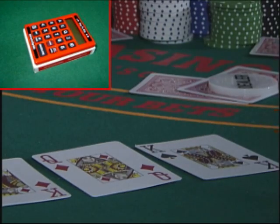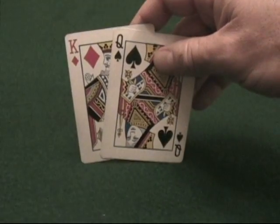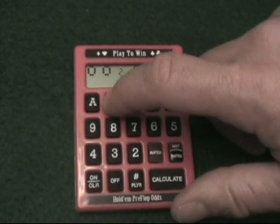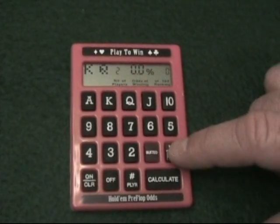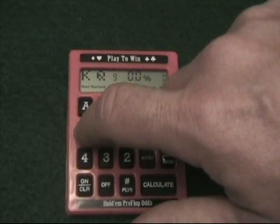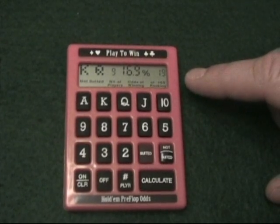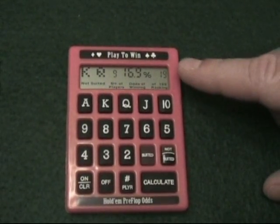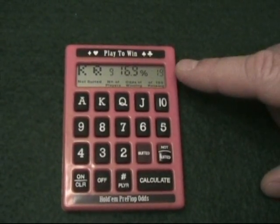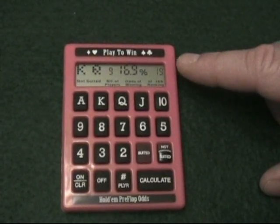The Texas Hold'em calculator is the same size as a playing card and is easy to use. Let's say you were dealt the king of diamonds and the queen of spades. You simply enter king and queen into the calculator, select the not suited button, enter the number of players — in this case 9 — and press calculate. The calculator tells you that you have a 16.9% chance of winning and that you have the 19th best ranked hand out of 169 possibilities.